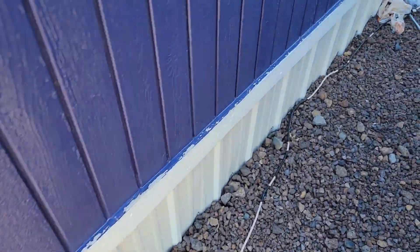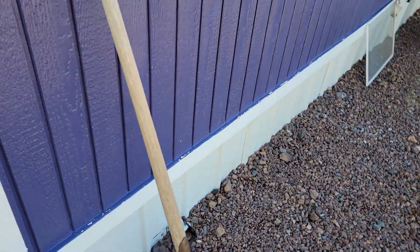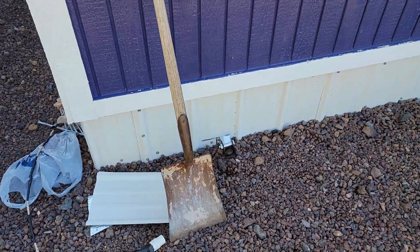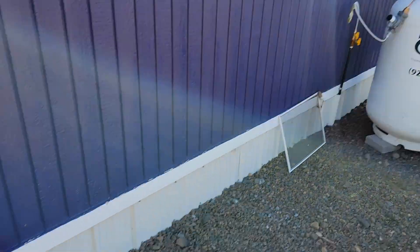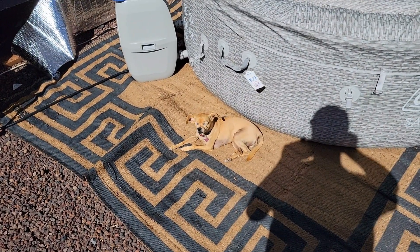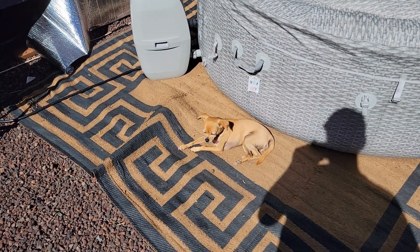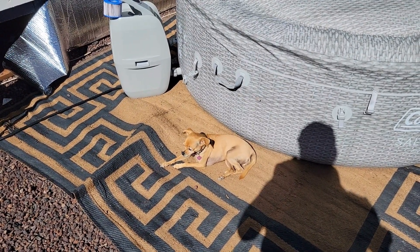We're not done. I do plan on painting this after the underpinning's up. Penny — who is Debra's dog — she's found her a good place to sun today. Catching a few sun rays, staying warm. Tucker's keeping Debbie company.